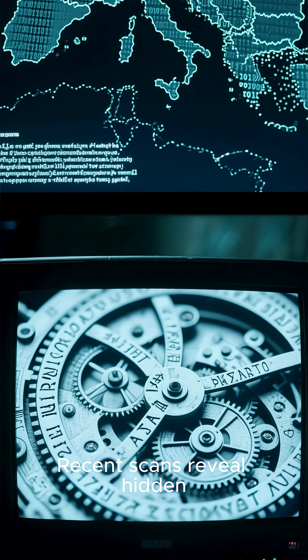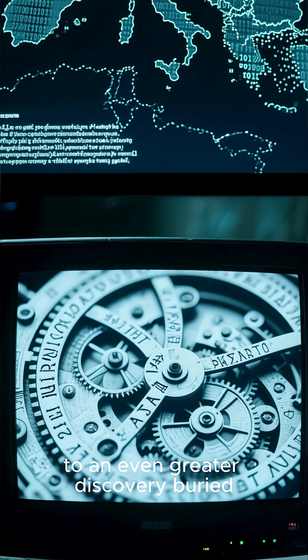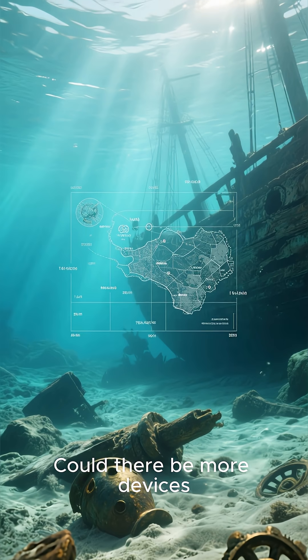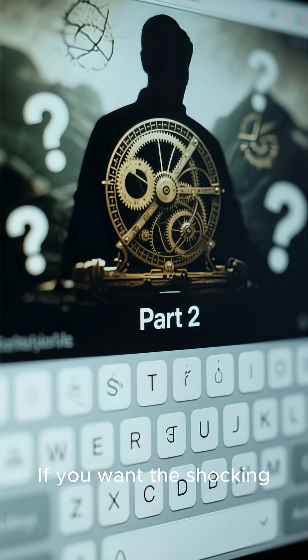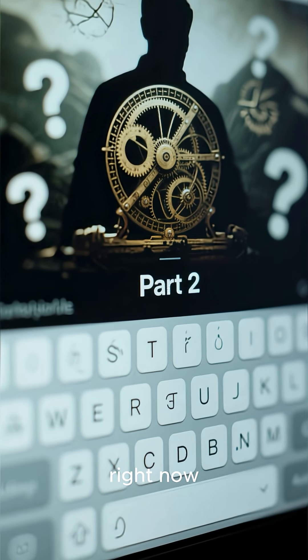Recent scans reveal hidden inscriptions — tiny codes that might point to an even greater discovery buried somewhere in the Mediterranean. Could there be more devices waiting beneath the waves? If you want the shocking part 2 of this mystery, type 'part 2' in the comments right now.